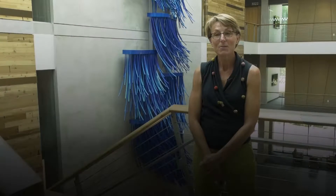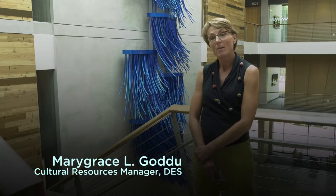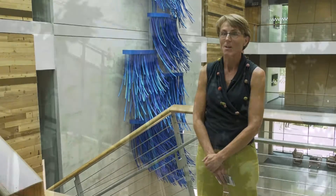"Hydrologic" is the newest addition to the state's art collection. It was paid for with a half percent for art from the construction of the Helen Summers Building. It was created by artist Beliz Brother of Seattle, who was selected by a seven-member panel of tenants and others in the new building.